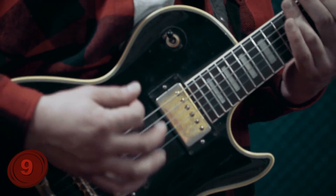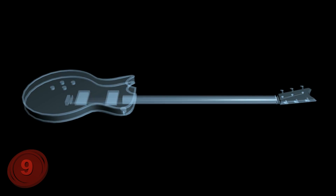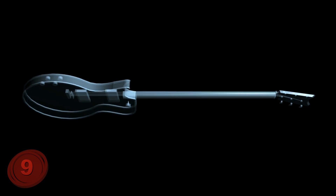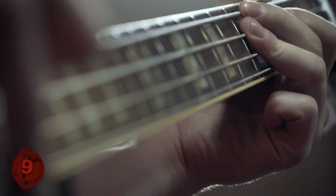The guitar bodies are created using computer-aided design. Appropriately, many 3D printer owners are turning into designers, innovators, and builders. Perhaps these people will be our next generation of engineers and musicians.